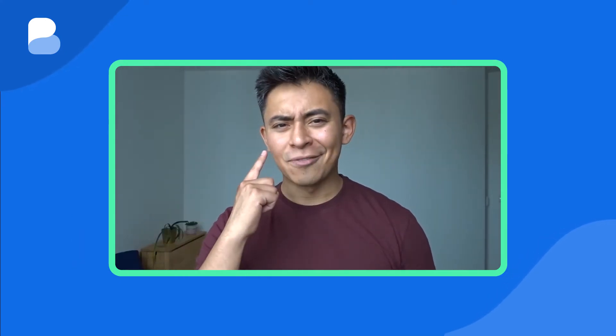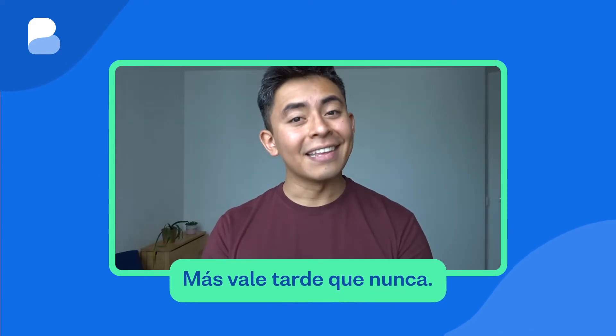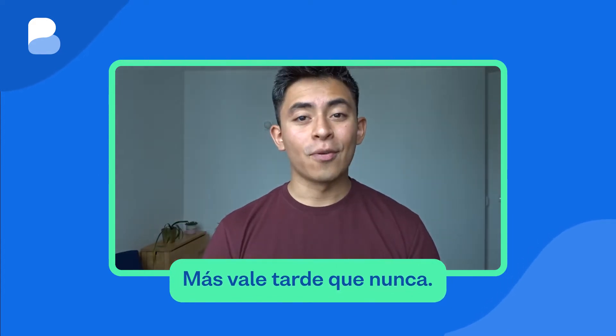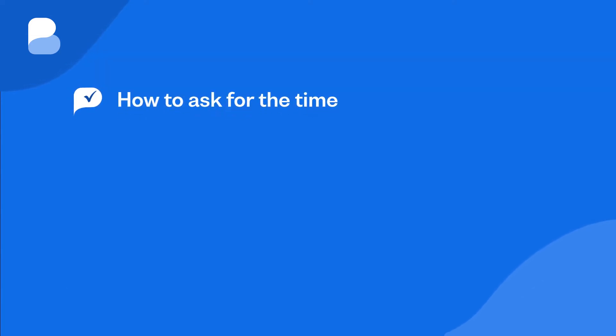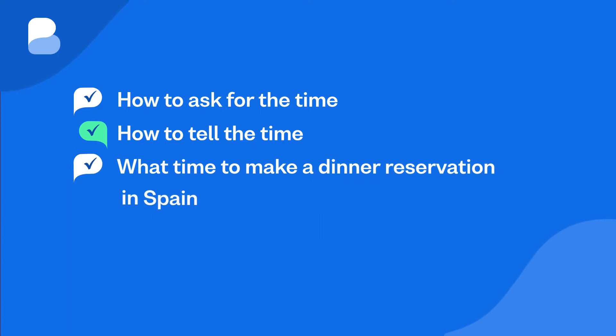Have you ever heard the Spanish version of 'better late than never'? Listen carefully: Más vale tarde que nunca. Time is especially important when you learn Spanish. The rumors are that Spanish time operates on a different schedule to the rest of the world — for example, taking a long lunch break is perfectly normal in Spain. Understanding what time to check out at a hotel, when the next train leaves, or arriving a little late to an event, or meeting your friends to have dinner at 10 pm are only some of the things that Spanish time telling will help you understand. By the end of this video you'll be up to speed on how to ask for the time, how to tell the time, what time to make a dinner reservation in Spain, and more. ¡Vamos!